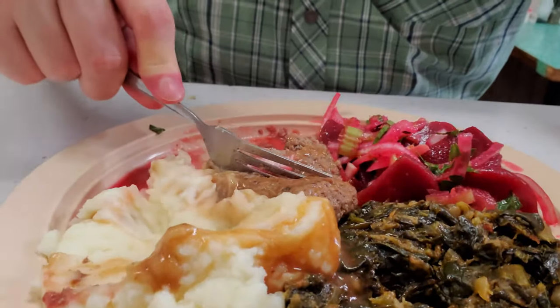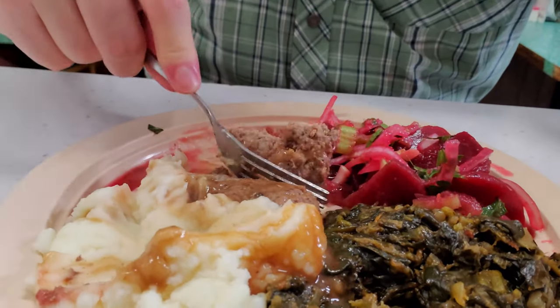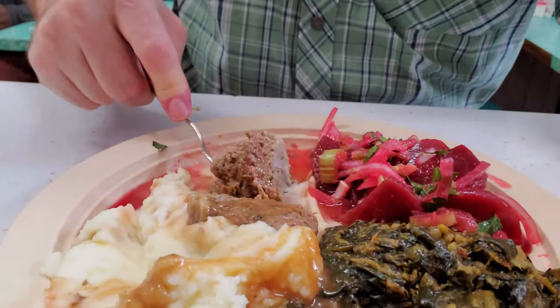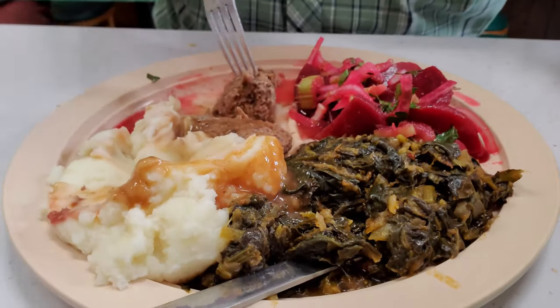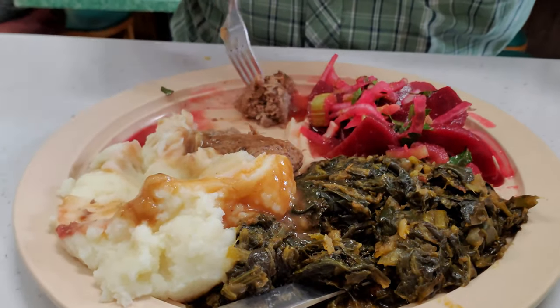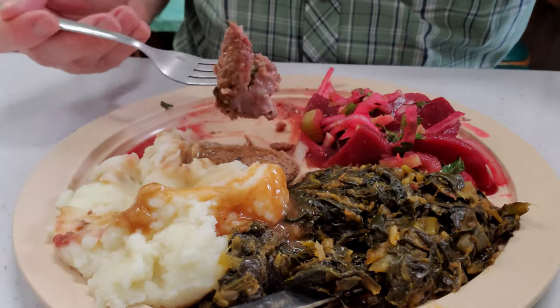These turnip greens and the beets are probably out of a can, but they go very well with everything else. The mashed potatoes are very well done, the gravy is delicious, the hamburger steak is juicy and full of flavor. This is just a nice, simple meal that makes a really good and very affordable lunch. This is probably the most affordable plate lunch in the Warehouse District that I'm going to review.